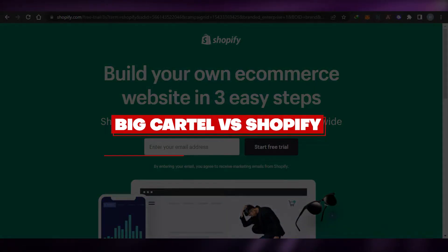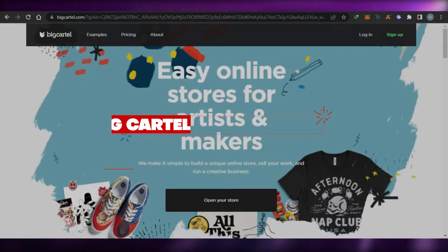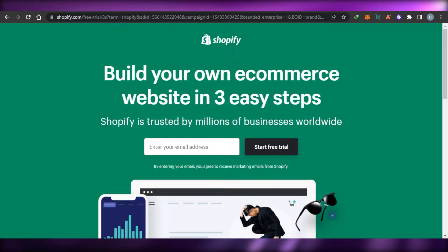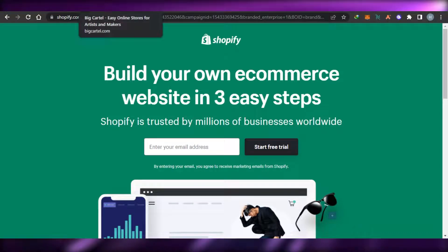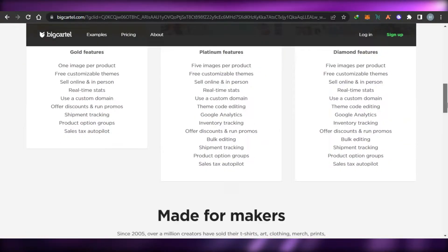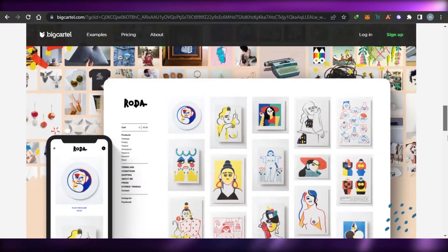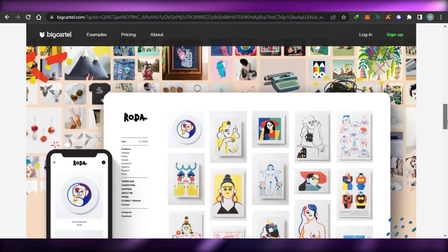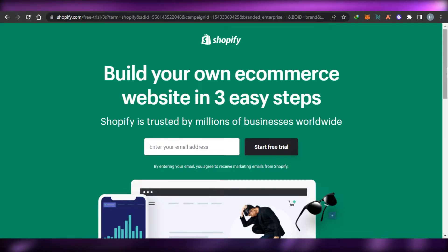Big Cartel versus Shopify. Welcome back! Today I will compare Big Cartel with Shopify — their different services, options, features, tools, and pricing plans — to help you make an informed decision about which platform is better for your online store where you can sell your products and make passive income.